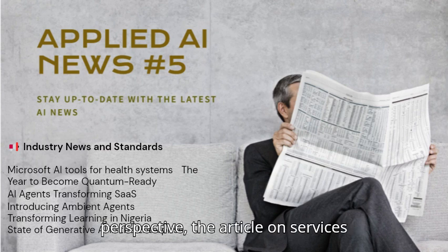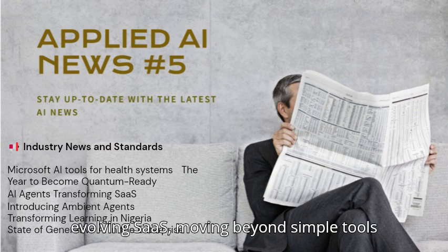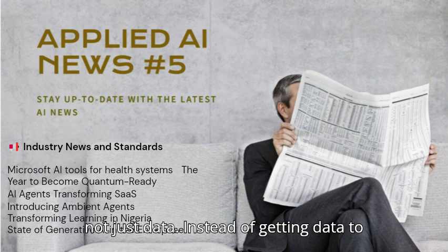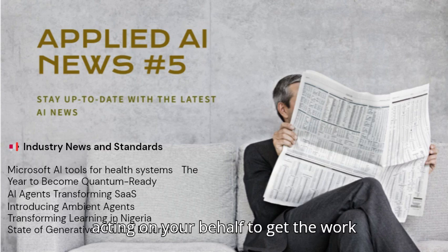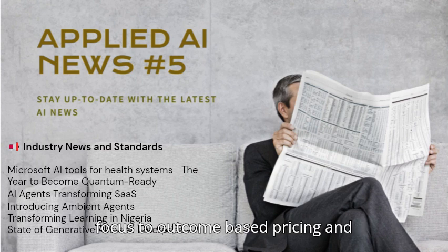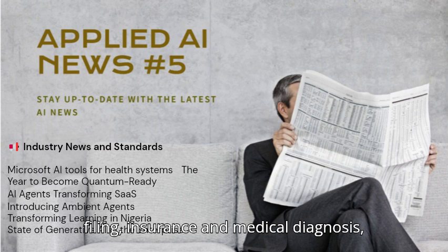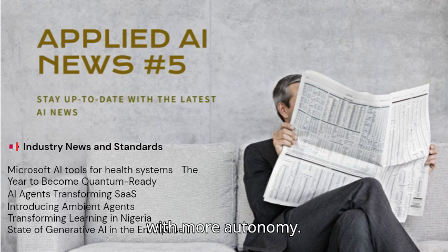From a slightly different perspective, the article on software as a service explains how AI agents are evolving SaaS, moving beyond simple tools to being the ones that deliver results, not just data. Instead of getting data to make a decision, you have AI agents acting on your behalf to get the work done. This transformation is shifting the focus to outcome-based pricing and creates the potential for significant efficiency gains in areas like tax filing, insurance, and medical diagnosis, with more autonomy.